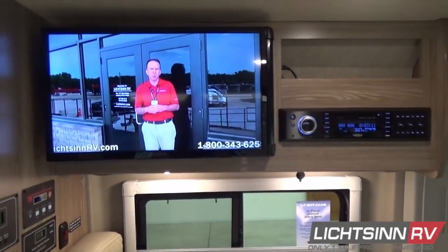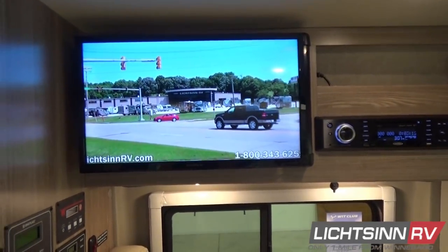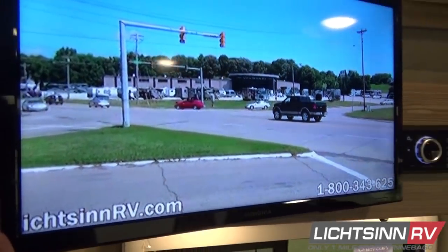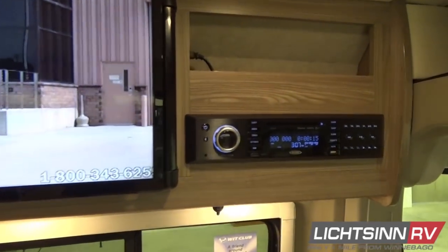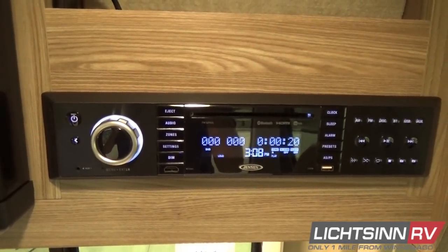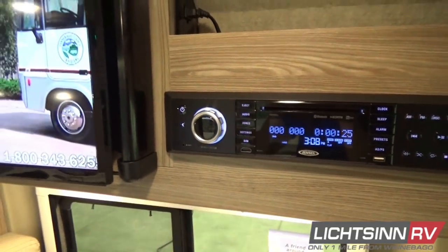Just above the dinette area you'll find the 24-inch LED HDTV and home theater surround sound system. It glides out with an articulating mount to provide even more storage behind, where you'll find the local off-air booster switch and 110-volt outlets. Off to the right, we include the home theater surround sound system, which also includes Bluetooth connectivity so you can pair your smartphone or tablet to listen to all your downloaded music, including audio apps such as Spotify, Pandora, Radio App One, or Stitcher.